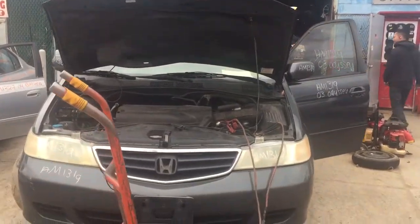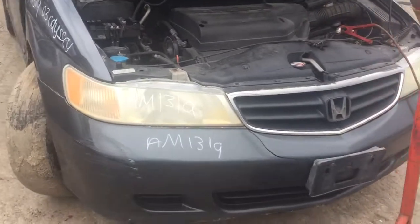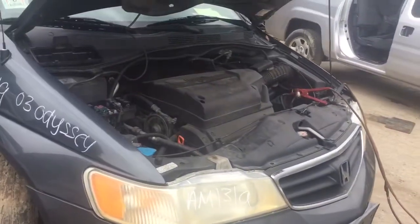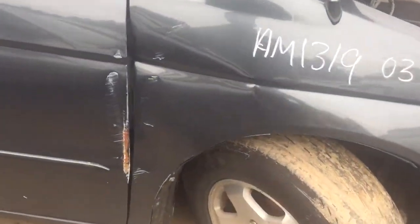AM 1319. It's a 2003 Honda Odyssey. We have two good headlights. Front bumper is scratched up a bit. Fender is dented — that's all junk.